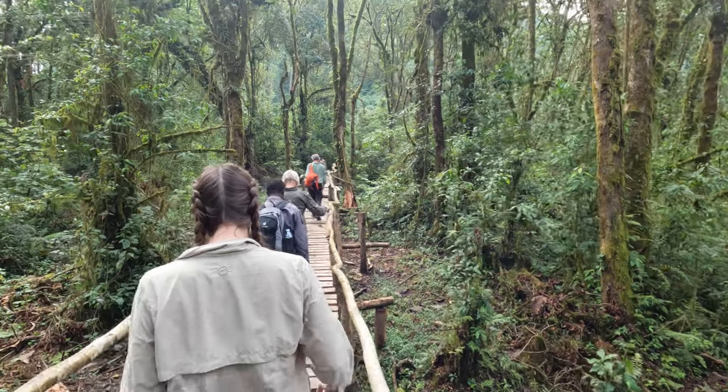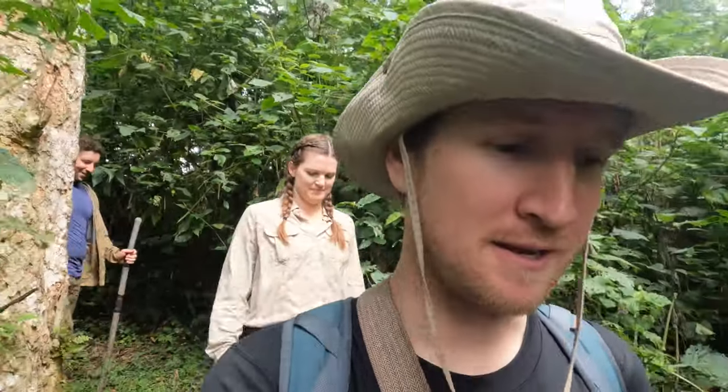There are rangers that are tracking the gorillas ahead of us and they kind of stay with them at night. Similar to when we were with the chimps, the guide we're with has a call that he makes and then he listens for the ranger to call back to help find them, because the forest is super dense. Sounds like we're getting closer.